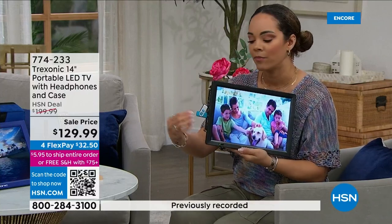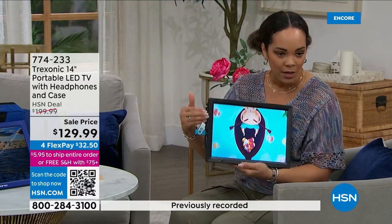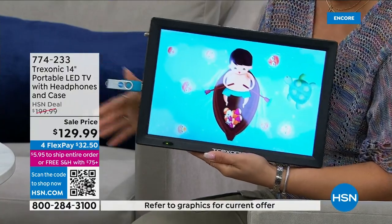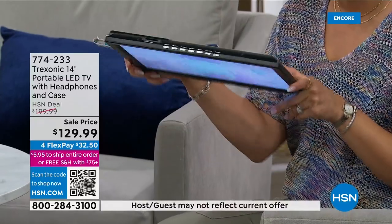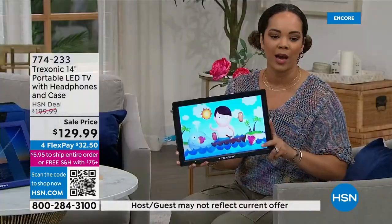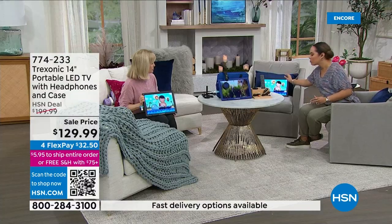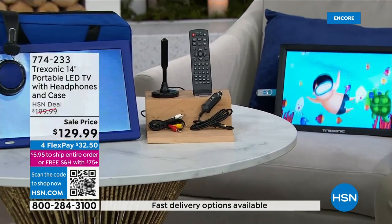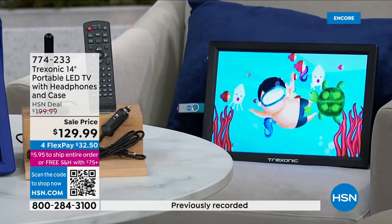It has the HDMI outlet so the kids can plug in the Nintendo. You have the USB for home videos. All the buttons are on top, but you don't even need to get up — just set it on the couch, use the remote, and switch channels or modes: from USB to HDMI to the antenna jack. It makes it so easy to take on the go.